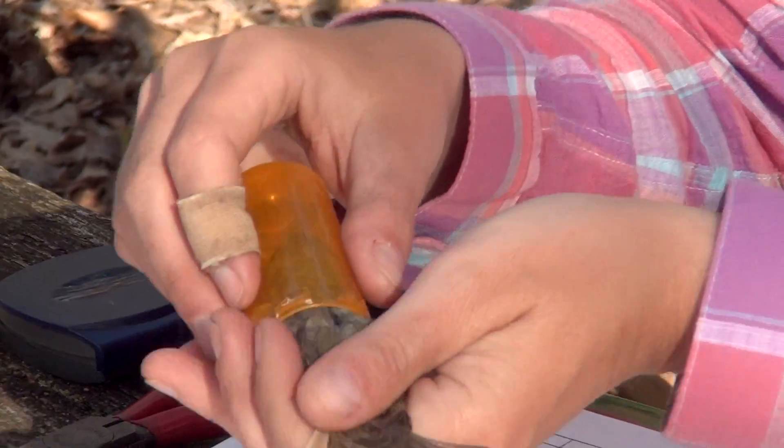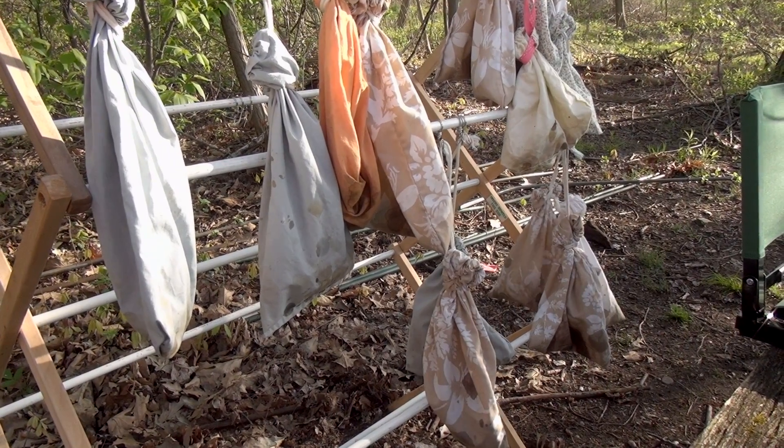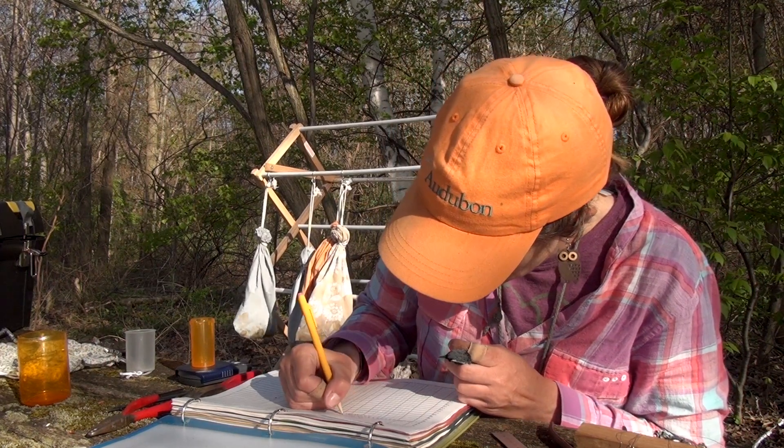The intent of the band itself, which is just like a bracelet on the leg — so if we recapture the same bird the next year, then we know where it was, when, and how old it is also.